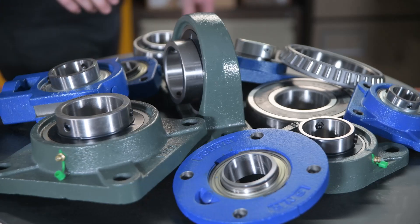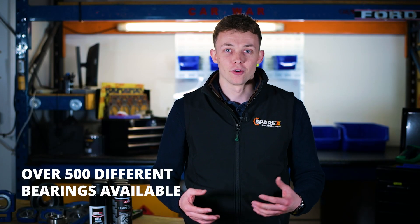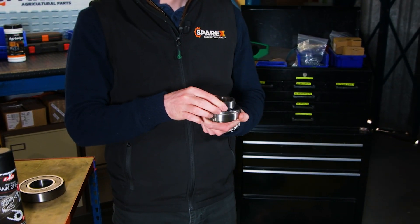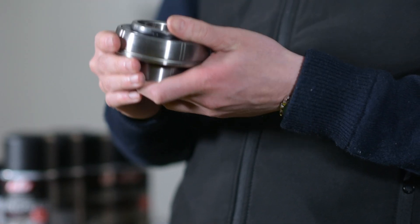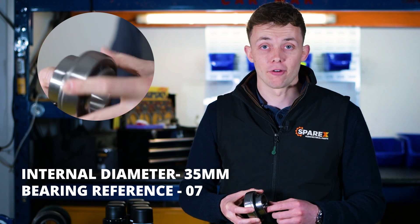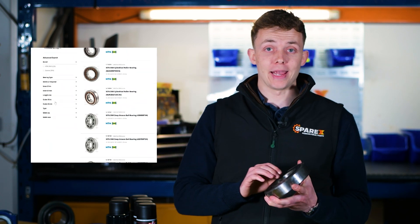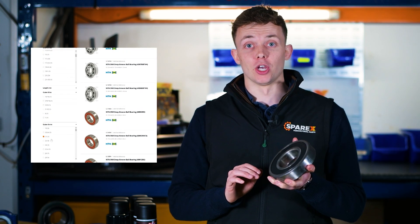First up, bearings. Simple and satisfying, they need to rotate smoothly. Sparex has over 500 different bearings, so it is worth bearing in mind your size needs and your application. An easy hack is to divide the internal diameter by five and this will give you the last number on the bearing reference. On our website at Sparex.com we have an advanced search where you can input your measurements to find the right bearing for you.